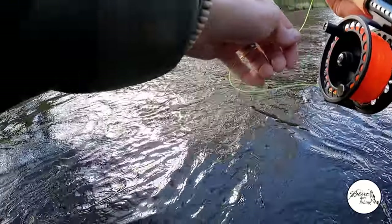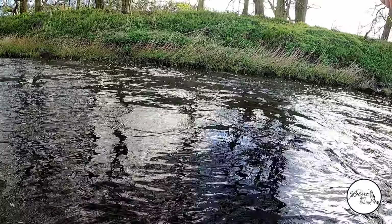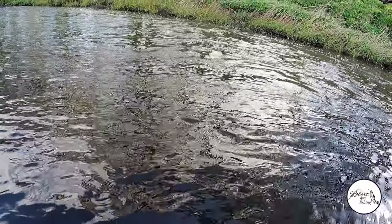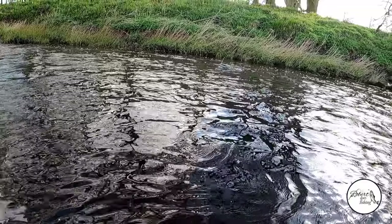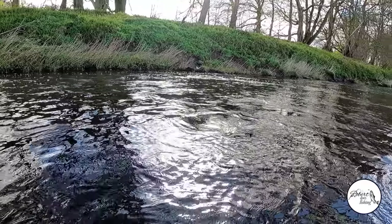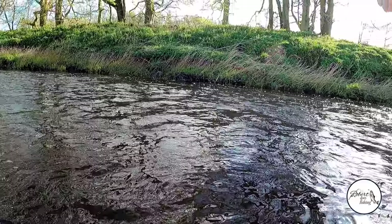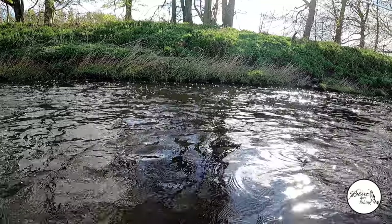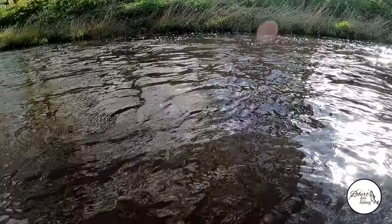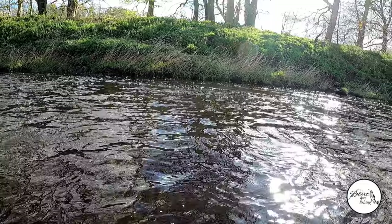There's a bit of an upstream wind. The bead on the point is 4mm, dropper's 2.8 I think. If the wind keeps up, it's blowing my leader all over the place. I might just switch to the upstream nymph method - I've got my other rod with me, just with the floating line on it. Just casting the nymph upstream and letting it come back down, watching the end of your fly line as the indicator.